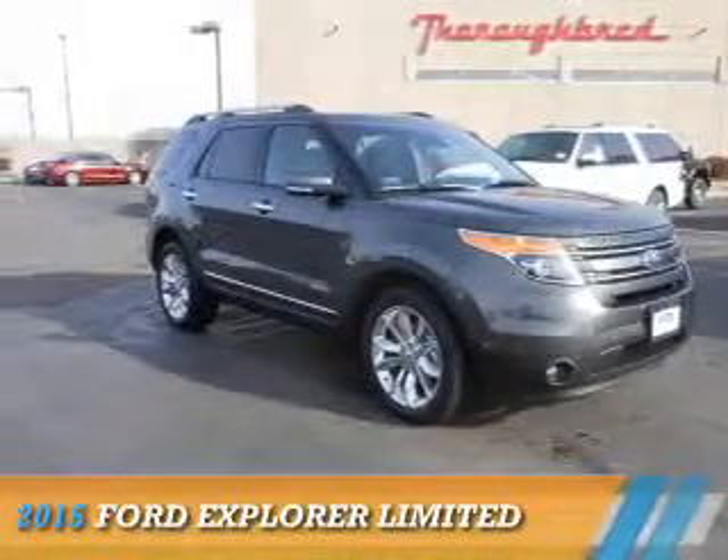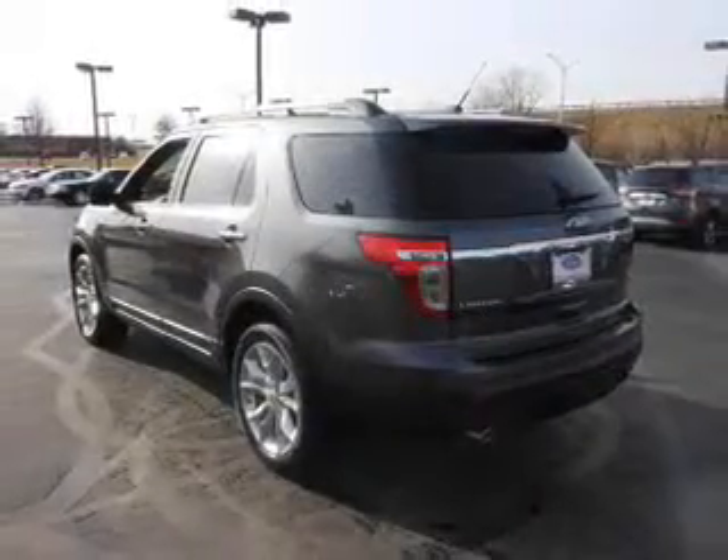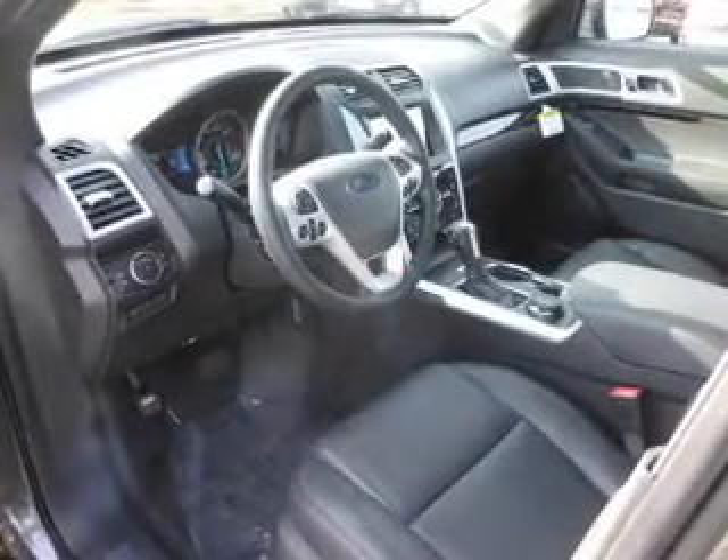Presenting the 2015 Ford Explorer. It's powered by 4-wheel drive, a 3.5-liter 6-cylinder engine, and a 6-speed automatic transmission.